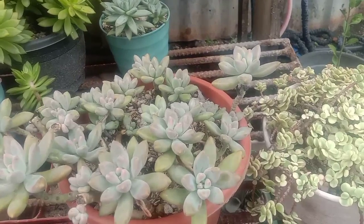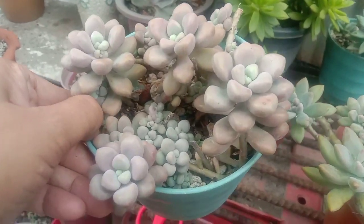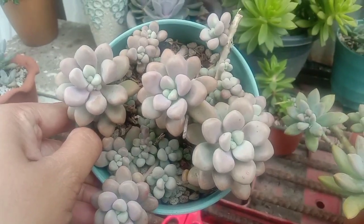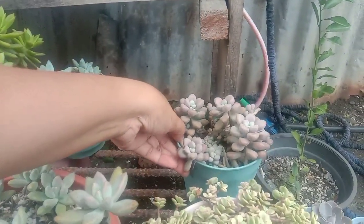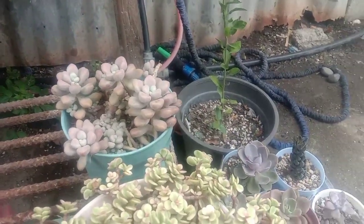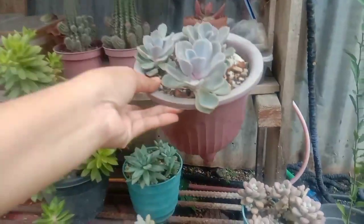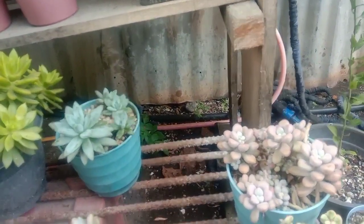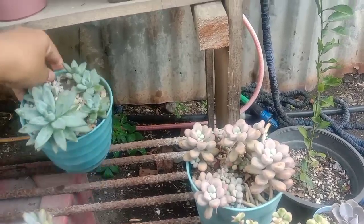Look at this clump! And also look at our Ellen — so many babies! So we'll put her here too because Ellen loves sunlight. This one I don't want getting leggy, so I will put her in this area because the sunrise hits here.